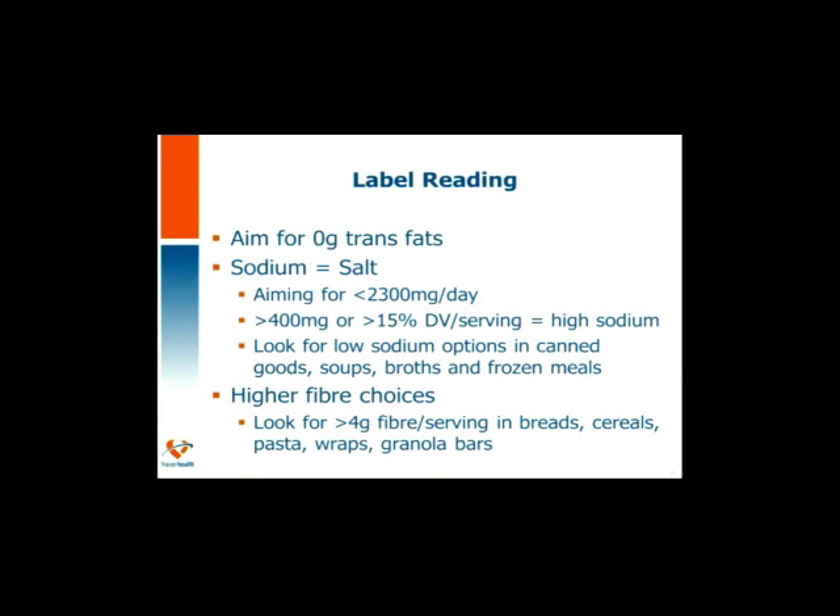Some key messages for label reading at the grocery store: aim for zero grams of trans fats. Sodium — 2,300 mg a day is the Canadian recommended intake for adults, and aiming for less would be ideal. If a label has more than 400 mg or more than 15% daily value per serving, that's considered high sodium. Look for low-sodium options in canned goods, soups, broths, frozen meals, deli meats, hams, bacon, and sausages — these can all be very high. Look for higher fiber choices in breads, cereals, pastas, wraps, and granola bars; if you can find products with 4 or more grams of fiber per serving, you're well on your way.